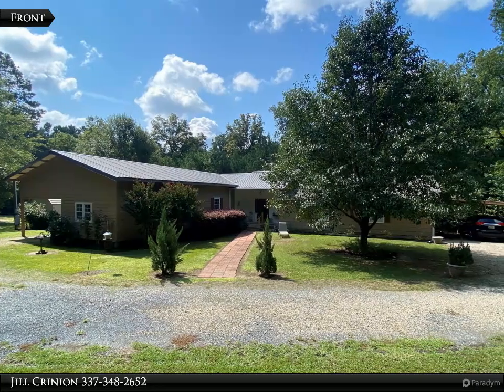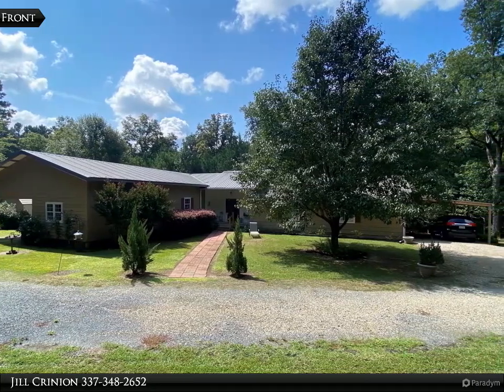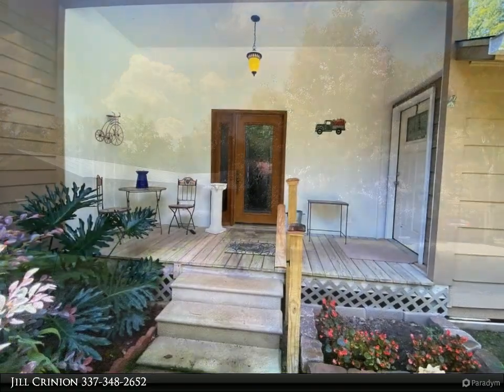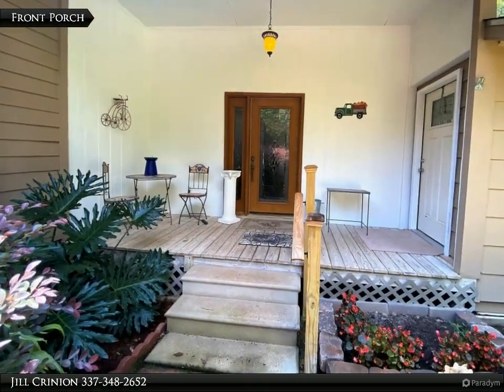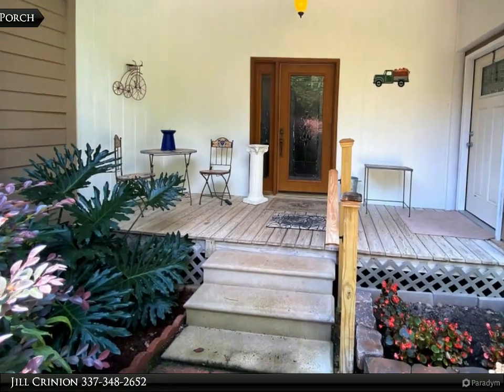This Century 21 Delia Realty Group property video is presented by Jill Crinion. Welcome to this charming home in the country, surrounded by woods and just minutes from town. This home features a main house with three bedrooms, one full bathroom, and two half bathrooms.